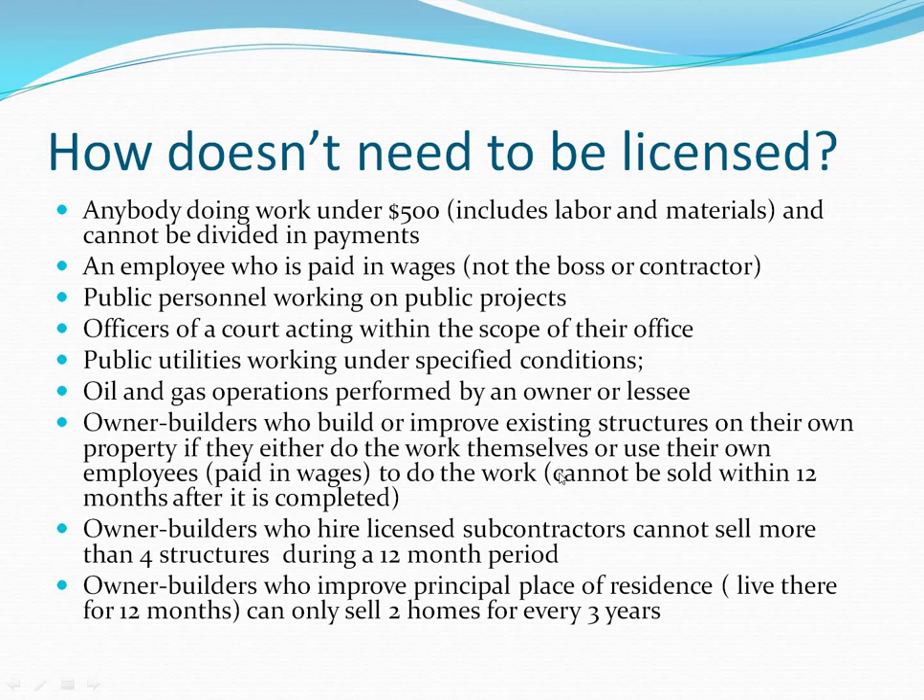However, the home cannot be sold within 12 months after it is completed. That applies whether it's a room addition, a garage, or any improvement made to the home. It just can't be sold within 12 months — that's a safeguard since you're obviously not a licensed contractor, so you need to ensure the work is done properly.